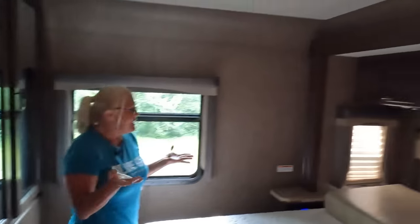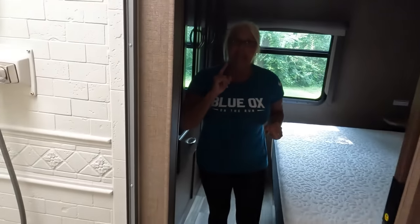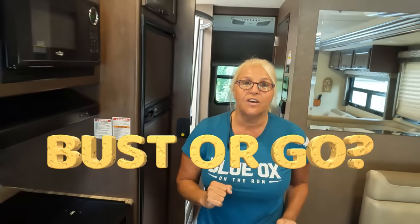But back to the inside of this RV — doesn't it look beautiful? The walls, everything looks really nice. So at this point, you've just seen your RV for the first time. Is it a bust or a go? Do you hire an RV inspector or you just pay cash and leave? Let me know in the comments below how you would feel when you walked into this RV.